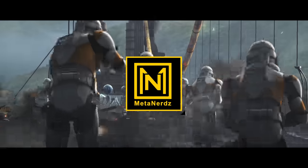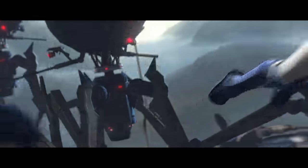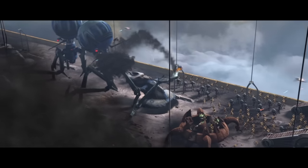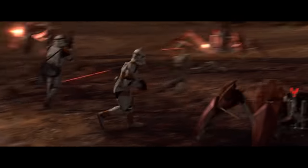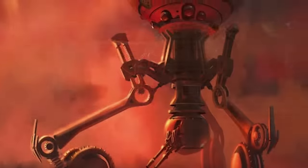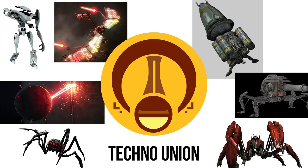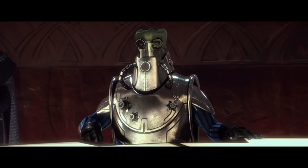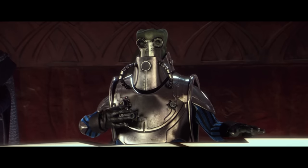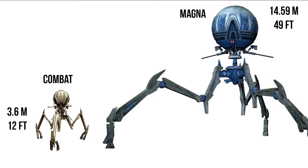Today we'll be taking a deep dive into one of the most intimidating droids to march into battle: the Octuptarra Combat Droid, as well as the variants of similar names. We'll break down the differences between these machines, how versatile they were for the Separatists, and of course some interesting behind-the-scenes facts to wrap things up. Designed and manufactured by the Skakoans of the Techno Union and named after the living creature the Octuptarra back on their world of Skako.